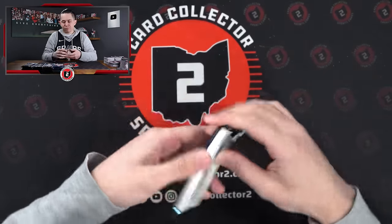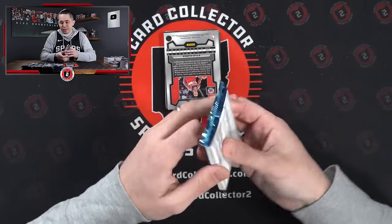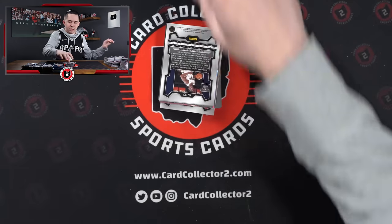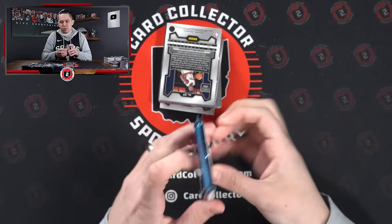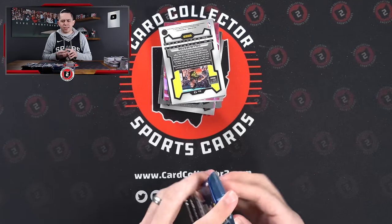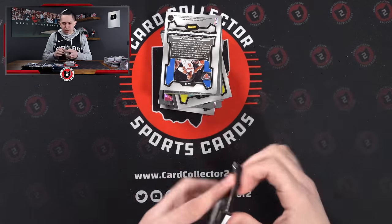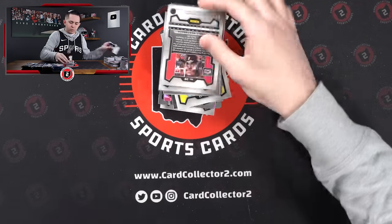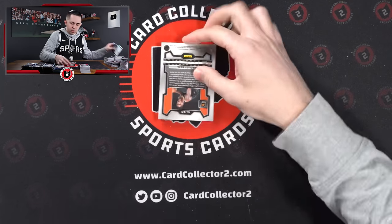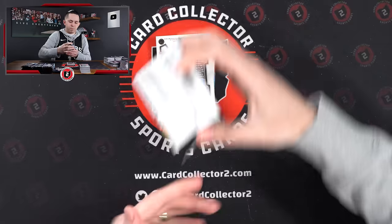Five remaining, five boxes, 25 packs total to go. Are we going to do it? Are we going to pull another Victor? Can we get a Victor silver? What could possibly be in boxes 16 through 20? I don't think we got a numbered card that last time — so I think we've only pulled three. Come on Victor — need the card gods to bless us with another pink ice or super clean prism silver.